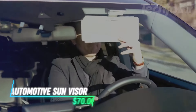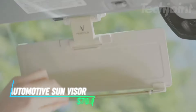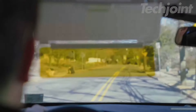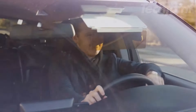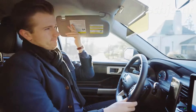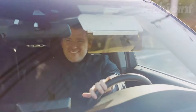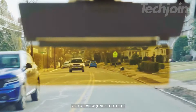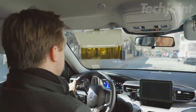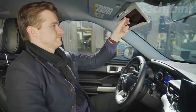Enhance your driving experience with this innovative dual-direction sun visor. Designed for easy installation, it provides protection from glare while allowing your car's built-in visor to function seamlessly. The polarized tinted extension ensures superior UV protection, making it ideal for both short and tall drivers. With a sleek design in ivory or charcoal, it blends seamlessly into your vehicle's interior. Enjoy clear visibility and comfort on every journey.